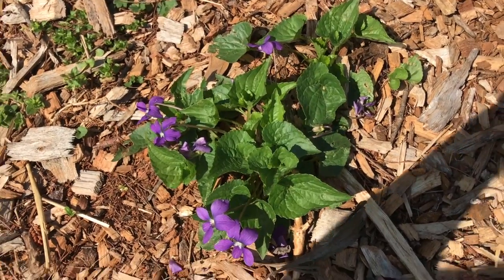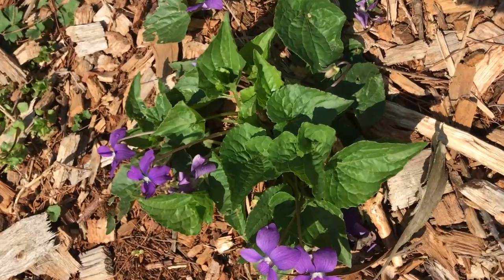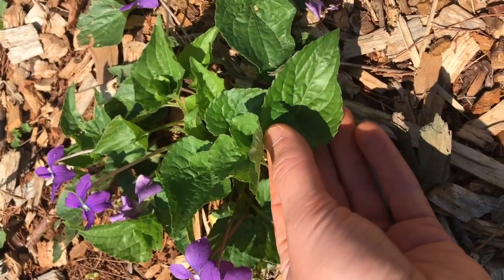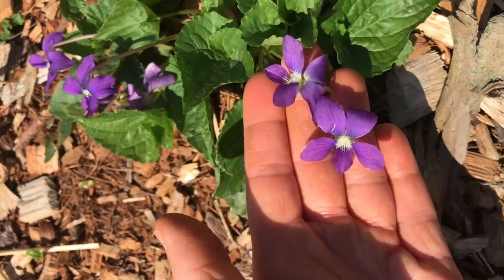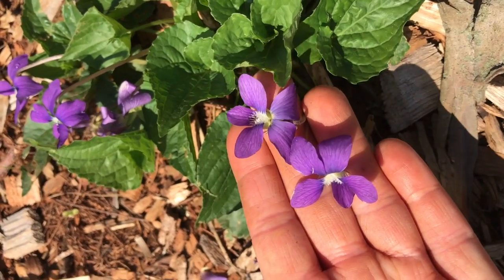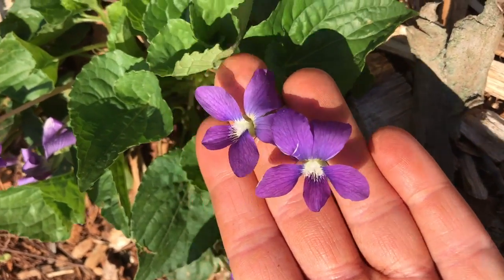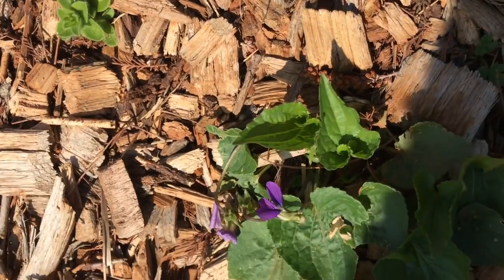This one is one of my favorites — wild violets. They have these really cool leaves and amazing purple flowers. There are also white violets that you may see pop up that are like a whitish bluish purple, but these ones are the purple and they're just beautiful.